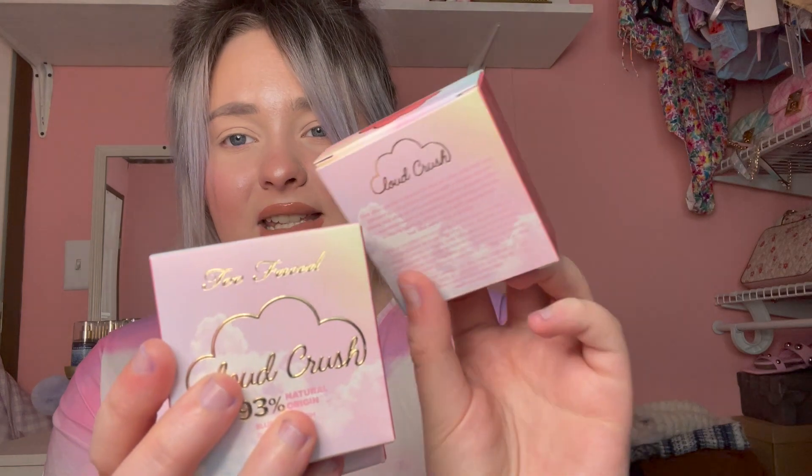Too Faced also came out with the cutest blushes I have ever seen. I picked these up as soon as they went on the Ulta website and nobody was talking about them yet — no YouTubers at all. I had them for a good while before they popped off. There's a really bright pink blush in this collection, and I have always been into bright pinks for lips and blushes — I was wearing it before it was cool. The one that went pretty viral is called Candy Clouds. I picked up four shades and the boxes are absolutely stunning — pastel pink and blue clouds.